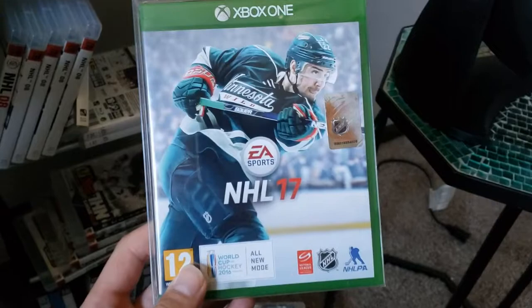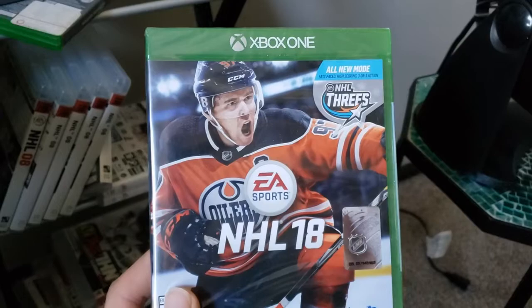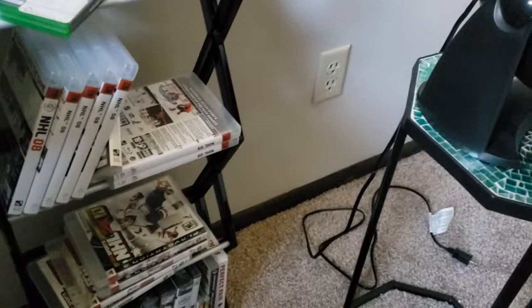NHL 18 was actually just its own thing — it was just Connor McDavid. EA released a cover with Roman Yossi that you could download, but there was never an official cover release of that. Which is kind of unfortunate, really.